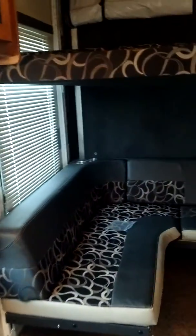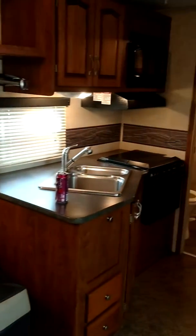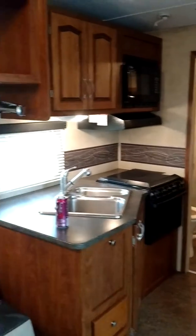This camper does not disappoint for its size. It's very large and roomy, with a bunch of windows for good ventilation.